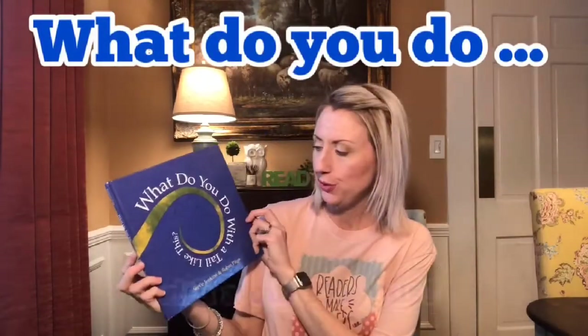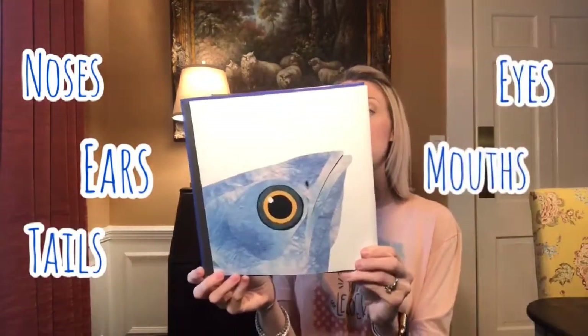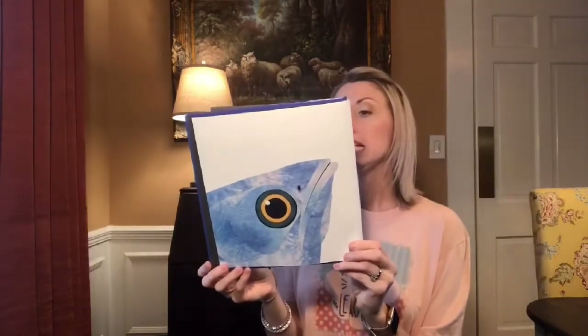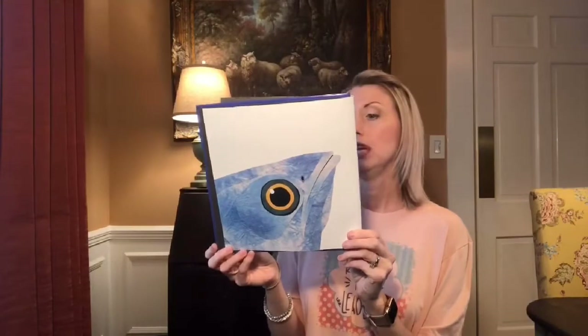Hey, welcome to Library Time with Miss James! The book we're reading today is called 'What Do You Do With a Tail Like This?' by Steve Jenkins and Robin Page. Animals use their noses, ears, tails, eyes, mouths, and feet in very different ways. See if you can guess which animal each part belongs to and how it is used. At the back of the book you can find more about these animals — today we're just going to read the story part.